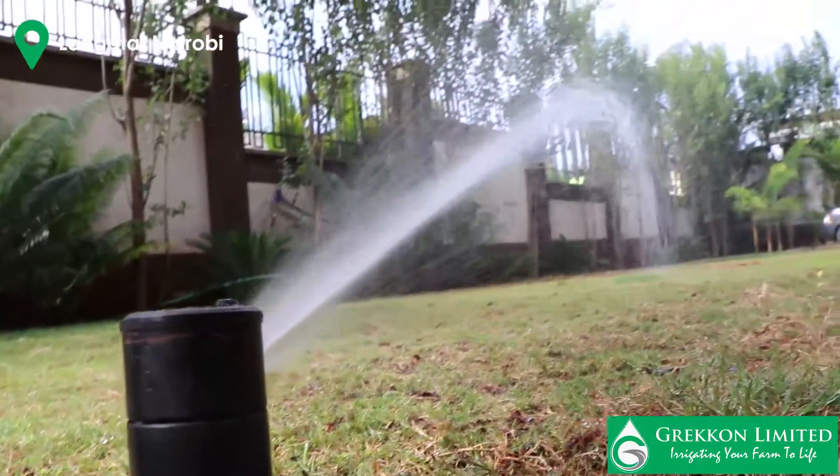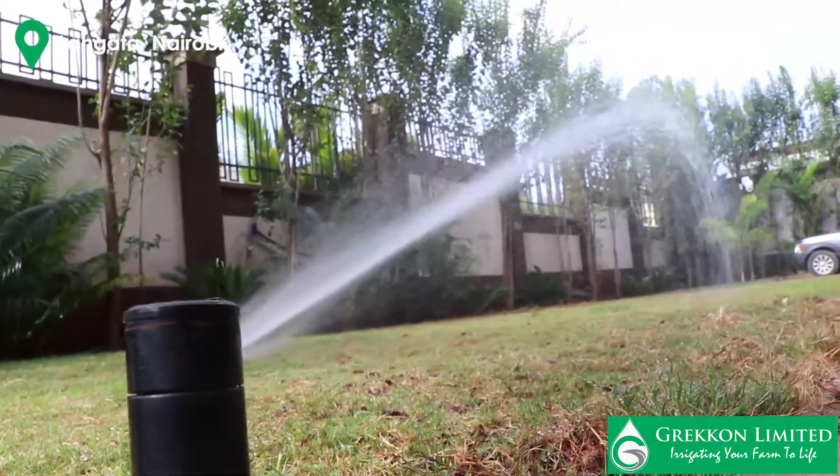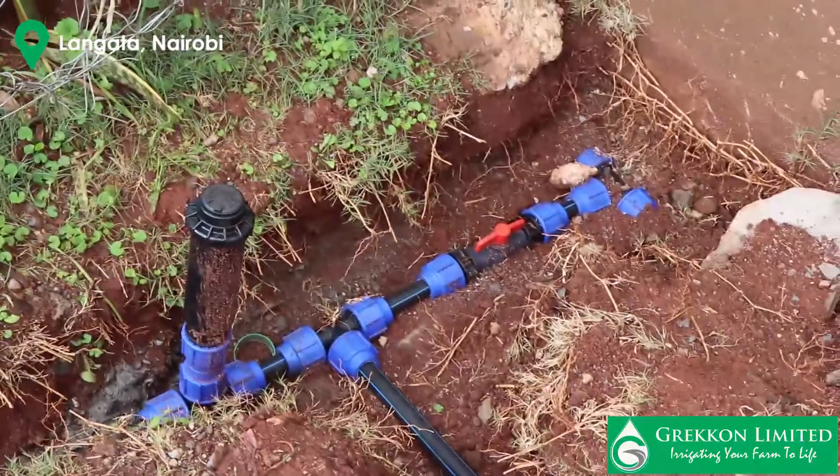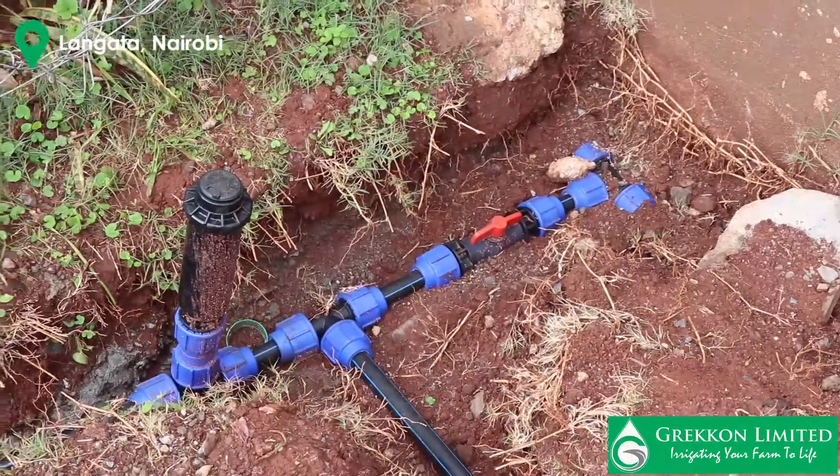During the installation, we do site visits to see the work that is ongoing, and after the work has been completed, we give the project two weeks over which we'll be doing site visits to see how well the project is doing. Caribou Grec Unlimited, where we irrigate your farm to life.